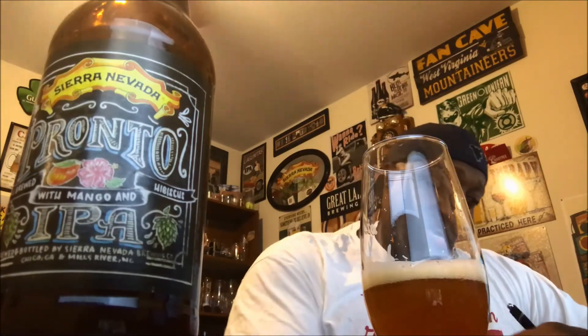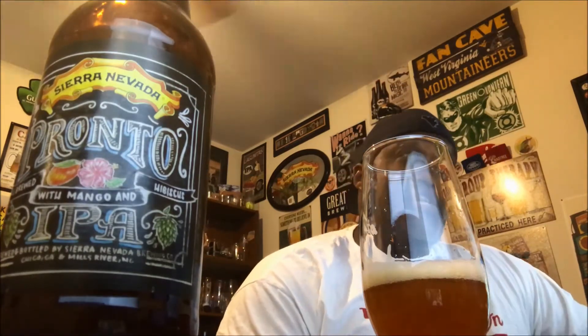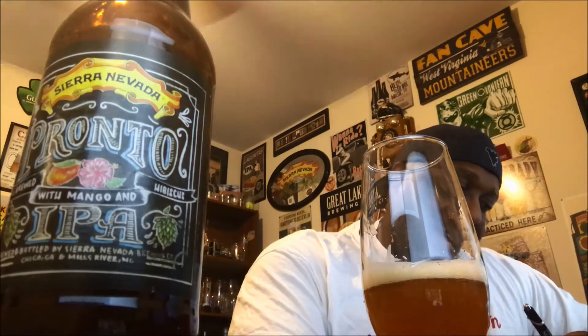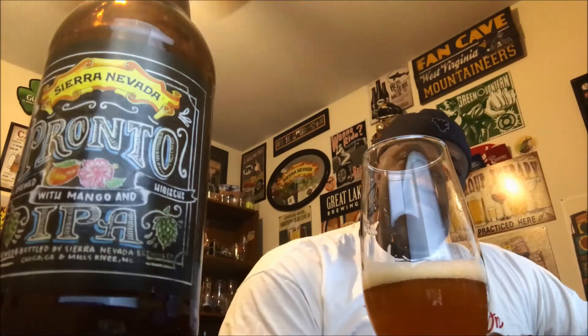As far as aroma — it delivered what they promised. You get the floral, you get the fruitiness, you get the characteristics you'd want in an IPA. Nice mixture of the hops all came together, and you didn't have to sniff hard to get it out of the glass. They did a pretty good job — I'm going to give the aroma a 13 out of 15.